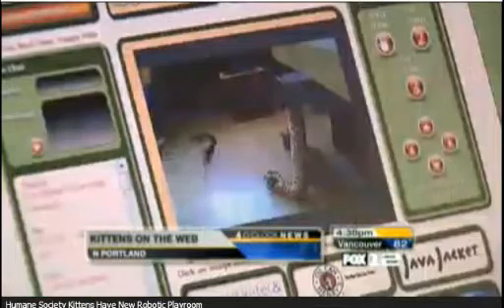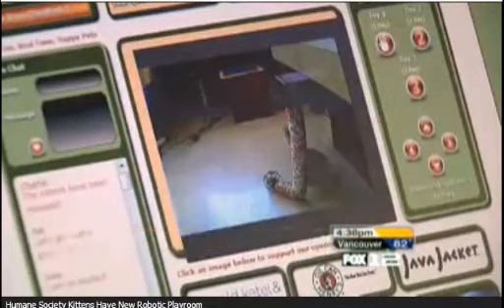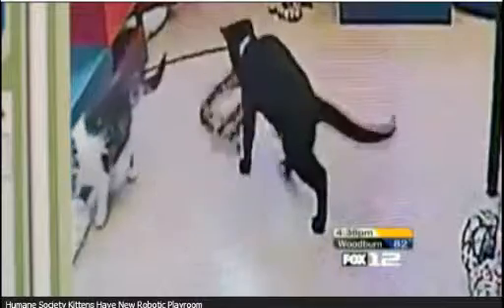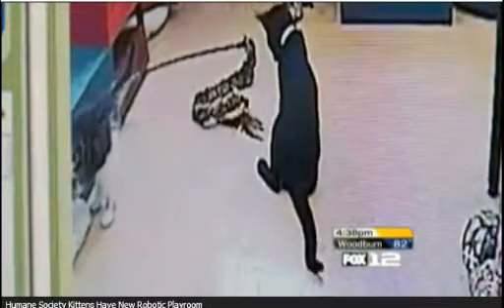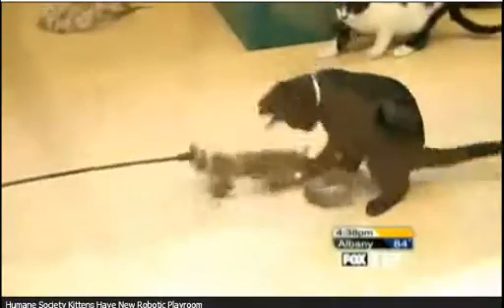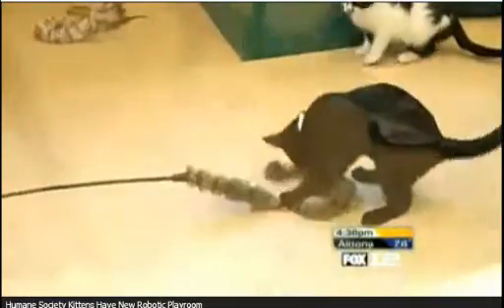It allows anyone with an internet connection to interact with cats by logging on to OregonHumane.com slash playroom. Dave Lytle from the Oregon Humane Society says the purpose of the kitty colony room is to help save the lives of cats by letting prospective owners see them and get to know their personalities. Lytle explains how exactly this new technology works.